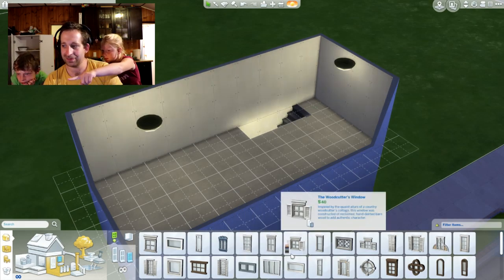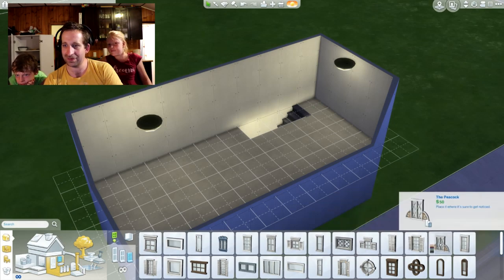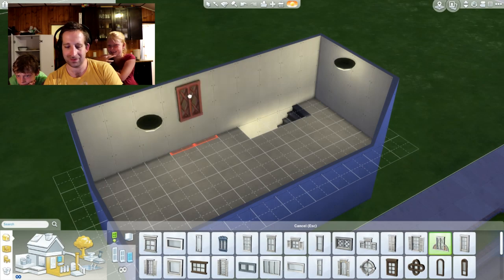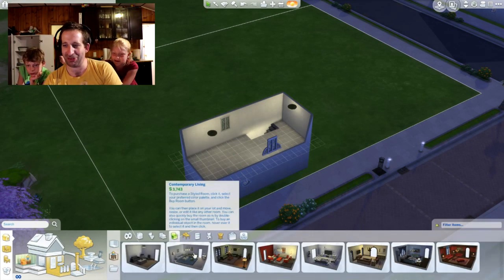The second one? Yeah, that one — those ones look cute. And now we need a bedroom. And a bathroom. Where can Sims go to pee?